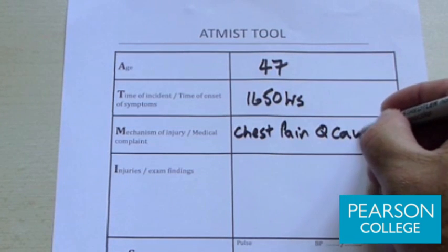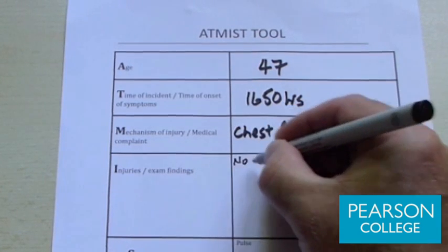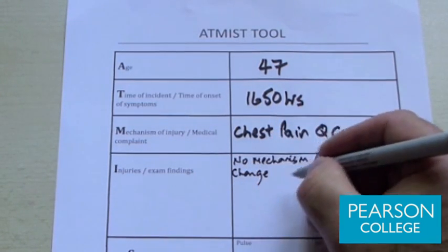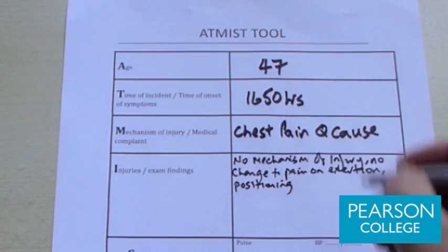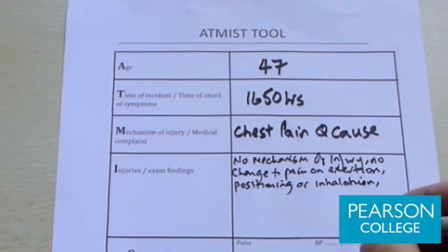We're not certain at this stage what his chest pain is due to. The injuries or examination findings — we don't have a mechanism of injury. There appears to be no change to Mike's pain on exertion, positioning, or breathing. Inhalation makes no difference to the pain itself, and these elements are part of our differential diagnosis.